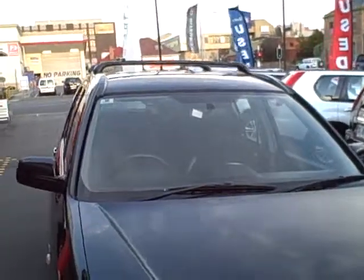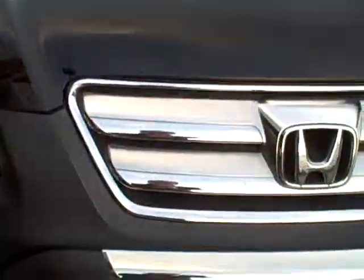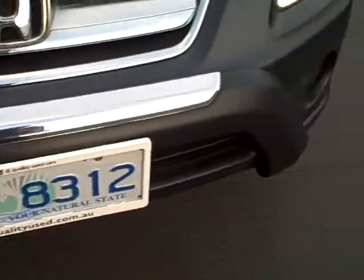Hi Bronte, it's Adrian from DJ Motors in Hobart with a bit of video on this CR-V as we discussed. I've got Warren with the camera and he's going to pan around the car and just show you a few close up bits and pieces.